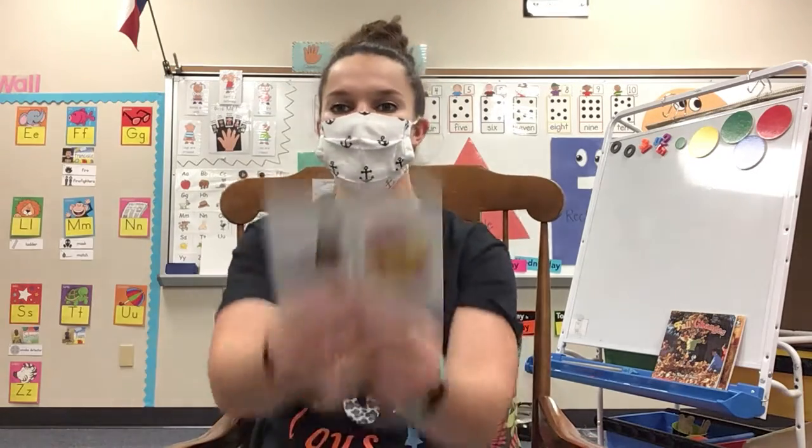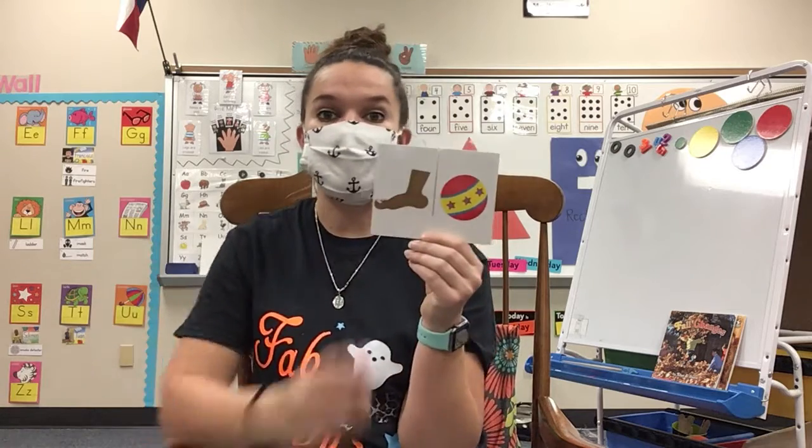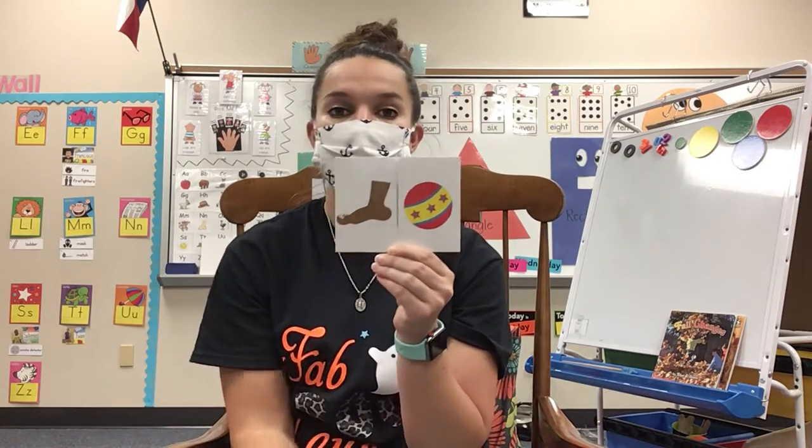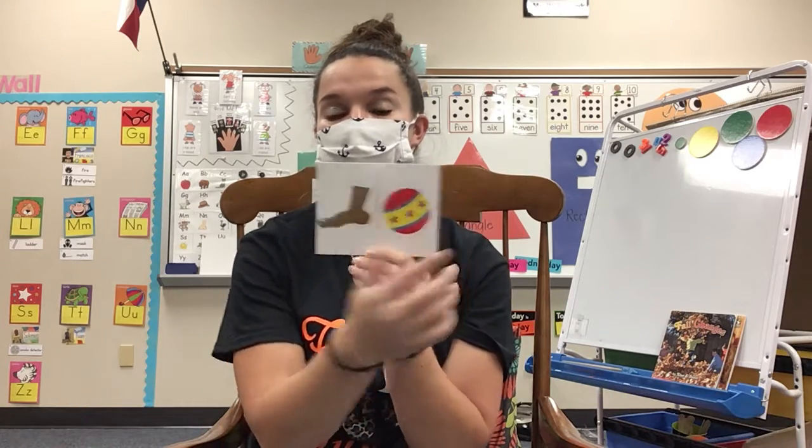Now it's going to be your turn to do this all by yourself. Look at my two words — you're going to tell me below. What do you think these two words make? Foot and ball. Foot and ball make what word? Let me know below.